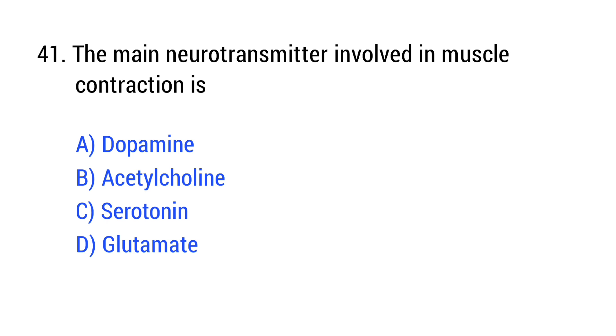Question number 41. The main neurotransmitter involved in muscle contraction is? The right answer is Option B: acetylcholine.